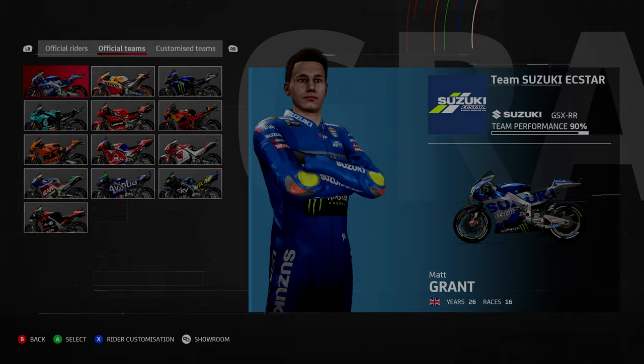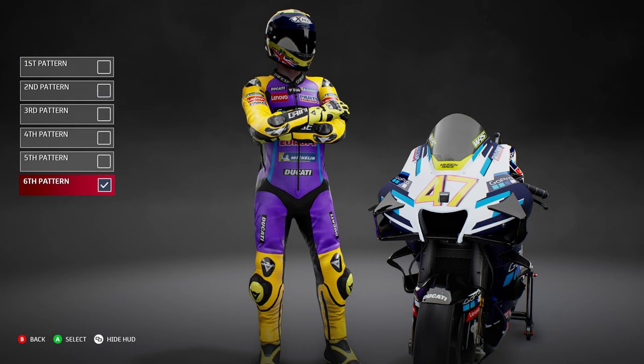The patch update also came with three new patterns for the custom suit — the fourth, fifth, and sixth patterns are all brand new.